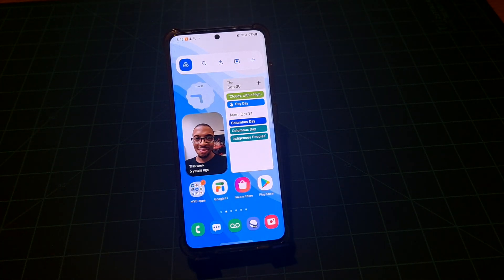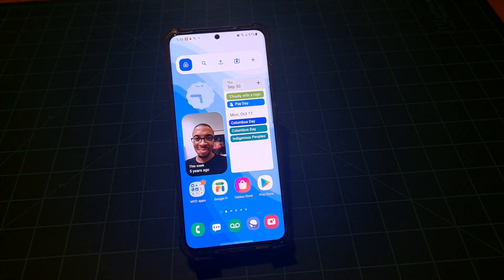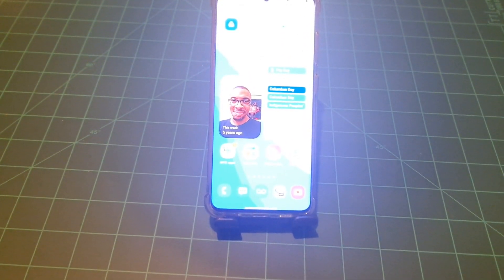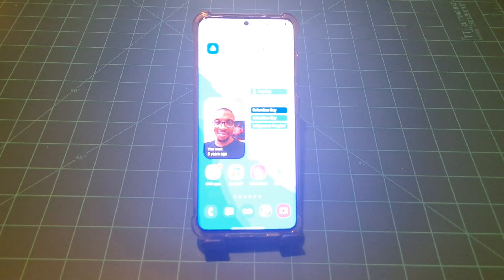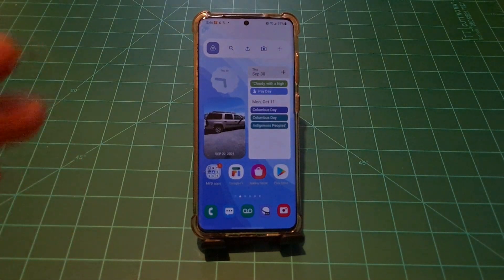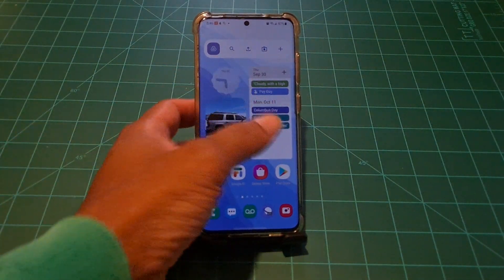Right here on my home screen I'm giving you the future already — I didn't have to be on beta to get One UI 4.0 or Android 12. Google's Material You design is being rolled out, and Google is updating their apps right now on the majority of Android phones running Android 8.0 and up. Samsung's One UI 3.1.1 and up will get Android 12 and Google's Material You design.